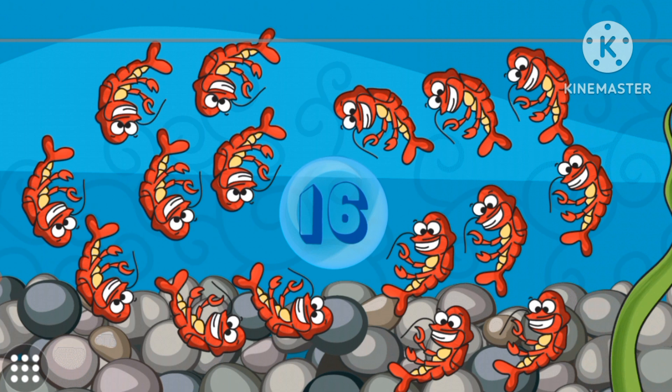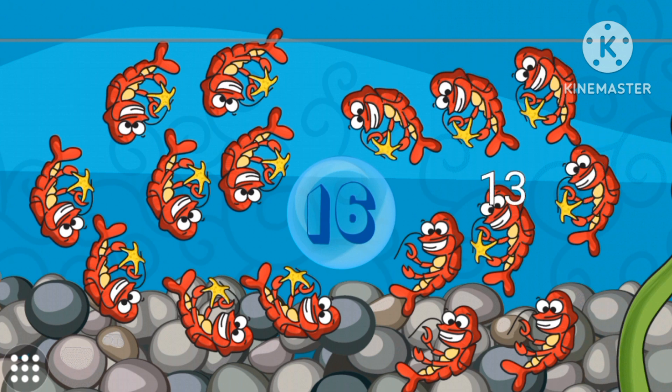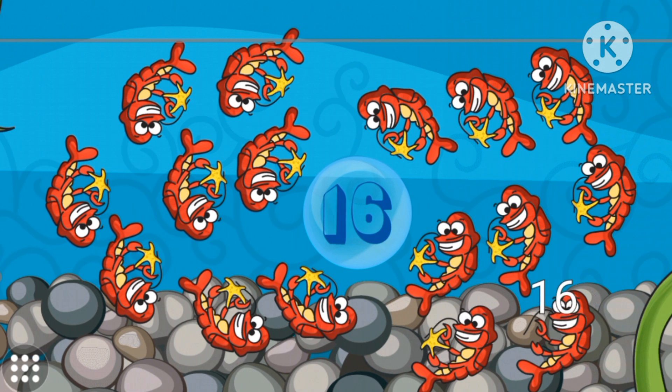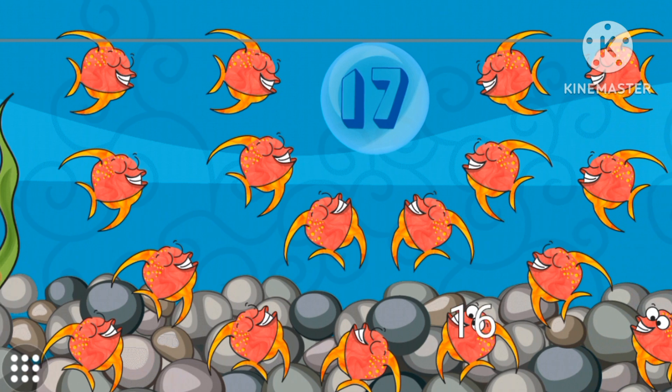Sixteen. Sixteen red lobsters. Seventeen red lobsters. Seventeen. Seventeen fishes. Seventeen pink fishes. Seventeen.